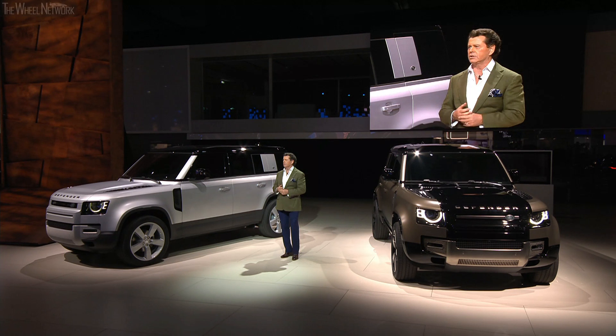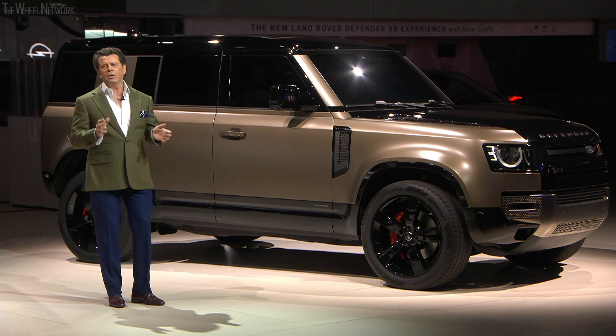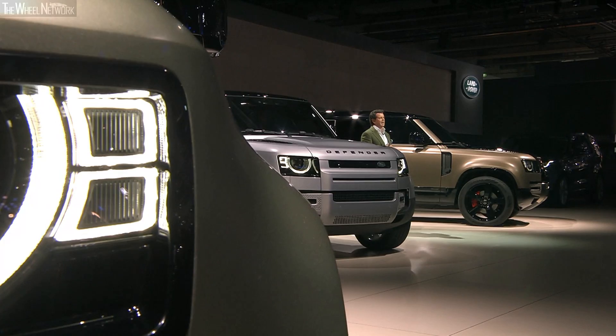We've also developed four design packs to offer customers more choice and to cater for different lifestyle opportunities. These design packs really demonstrate the ability of the new Defender to change its personality while still retaining its design and engineering integrity.